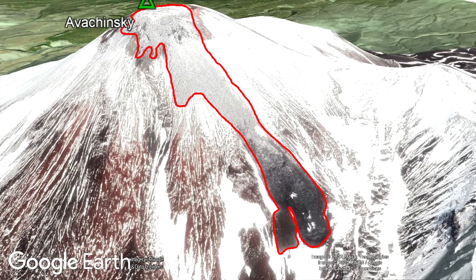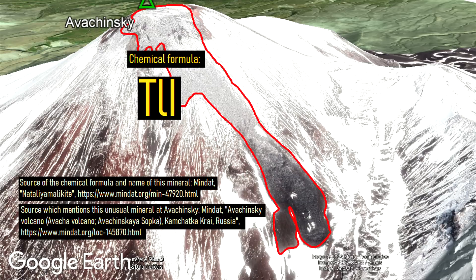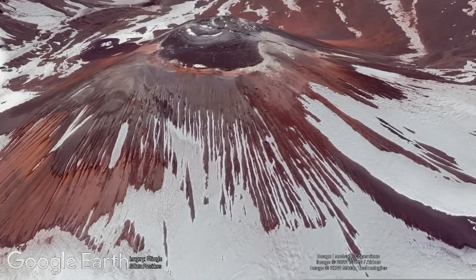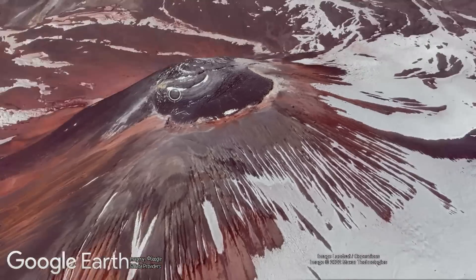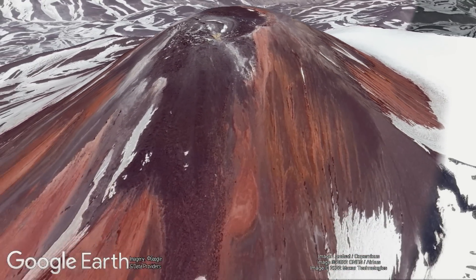Carbonado is not the only unusual mineral this volcano produces, as on its edifice can be found a thallium and iodine-rich mineral known as nataliyamalechite. These two unusual minerals, although likely unrelated to one another, hint at an unusual geologic setting that might be generating these fascinating minerals.